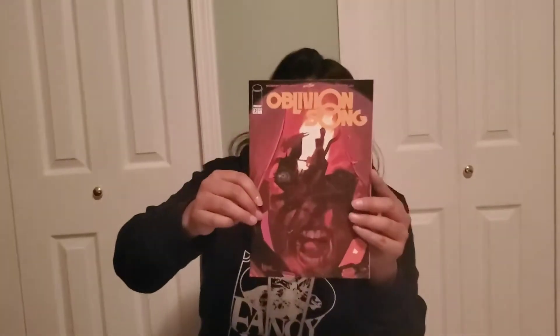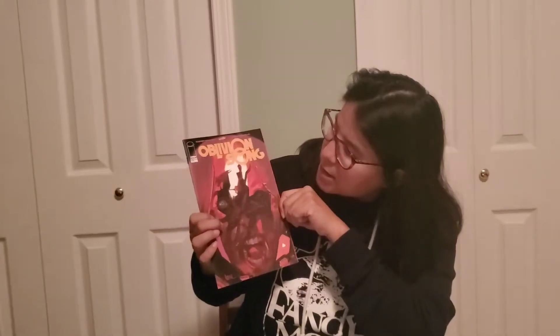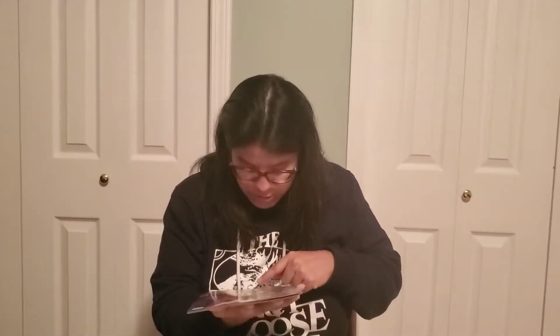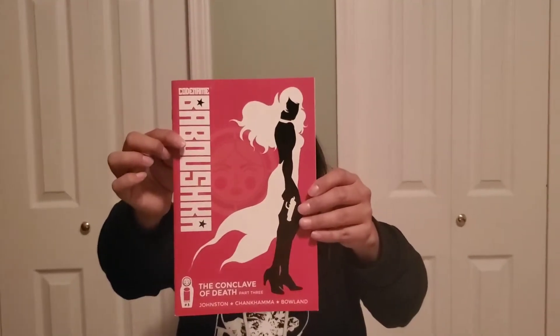Next up we got Oblivion Song, and I've heard this series is a really good one, so let me know in the comments below if I'm right. Number 15 and it's by Image. Then we got JLA number 10 — wow, this cover is really sick, lots of action. Then we got Codename Babroska: The Conclave of Death number 3. That's an interesting book — never even heard of this before.